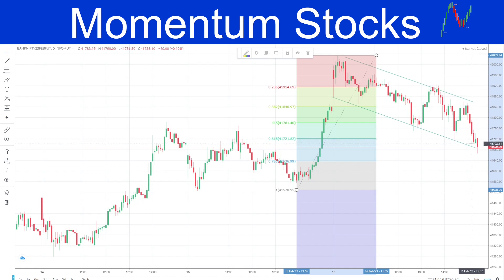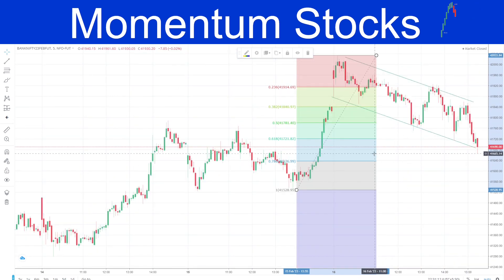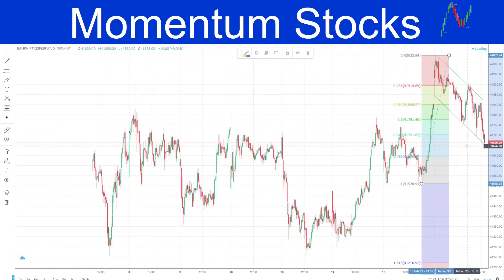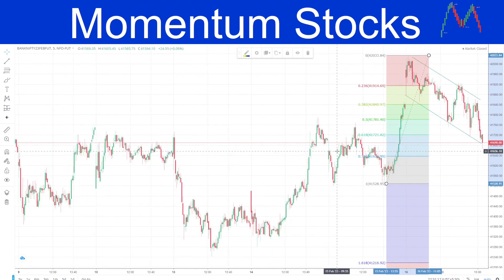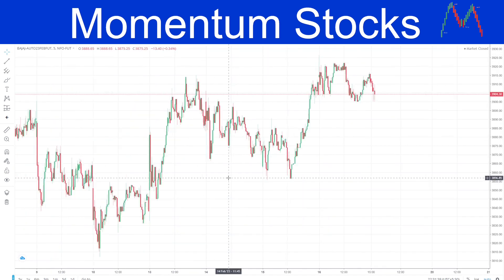We would be creating buy positions as and when we get a chance in Nifty, and if we are creating sell positions we would be better off in Bank Nifty. We are still bullish on both Nifty and Bank Nifty, but if there is any negativity we can use Bank Nifty as the sell instrument. I am not saying to sell Nifty or Bank Nifty at 9:15 in the morning — that is not what I am saying.